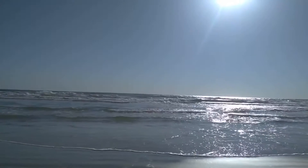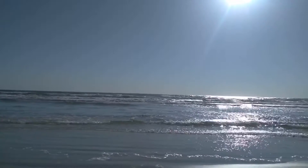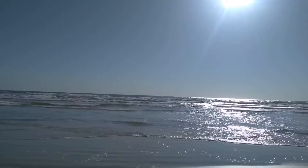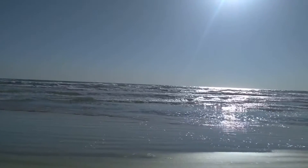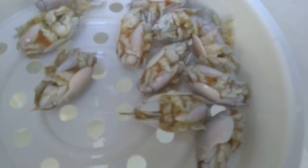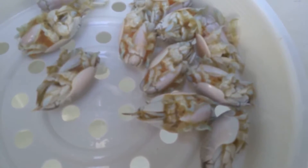Saturday morning, May 8th. Water looks pretty nice, not too bad. Been only catching small whiting and a lot of spots. There are some sand fleas now — if you go at night you'll be able to pick up sand fleas.